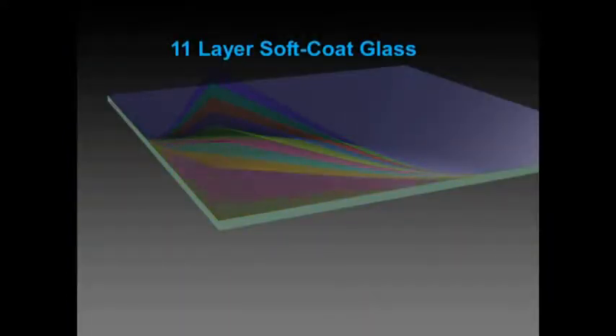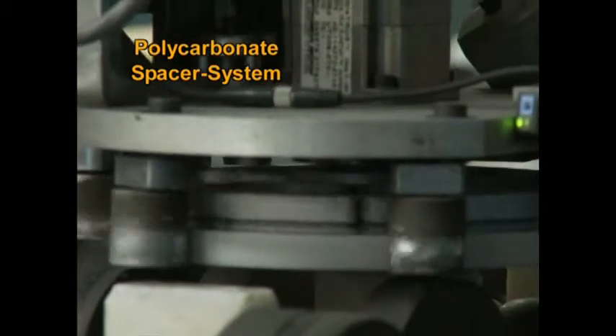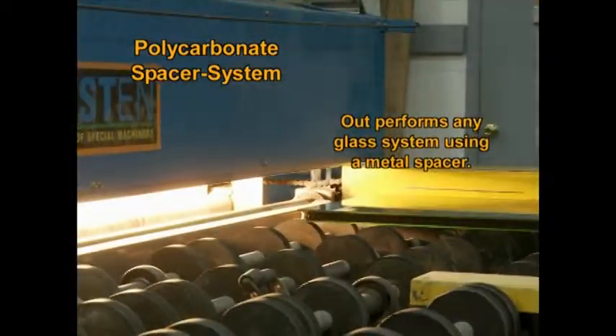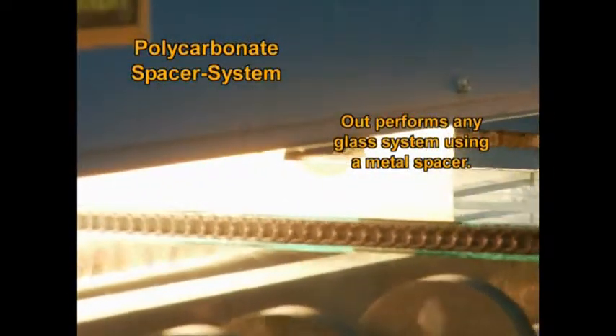We also use an 11-layer soft coat energy-saving glass. Another way we maintain a lower-than-average U-value rating is by using a non-metal, polycarbonate spacer system to seal our glass together, which outperforms any glass system using a metal spacer, assuring full seals and providing incredible longevity of our windows.